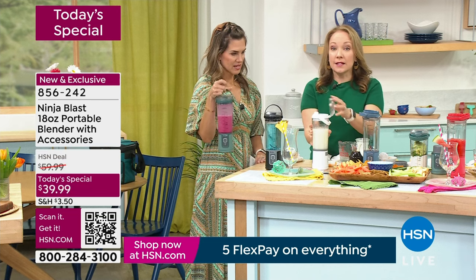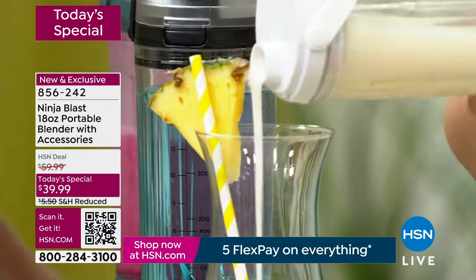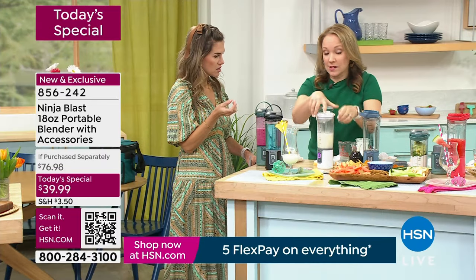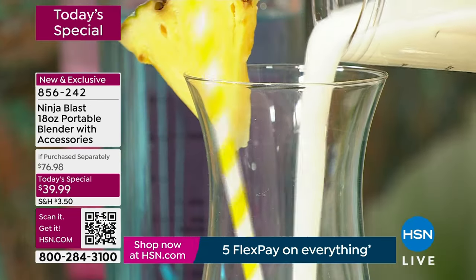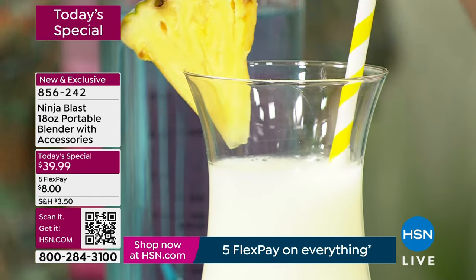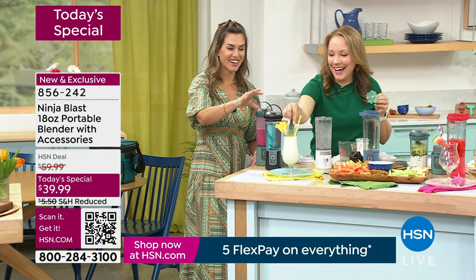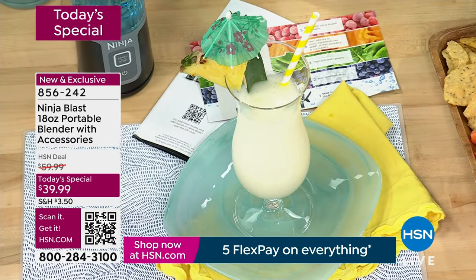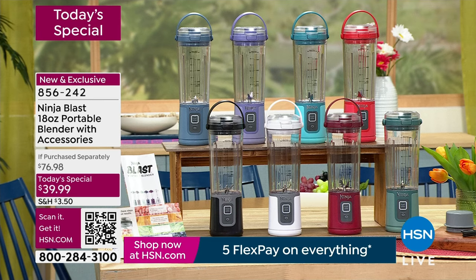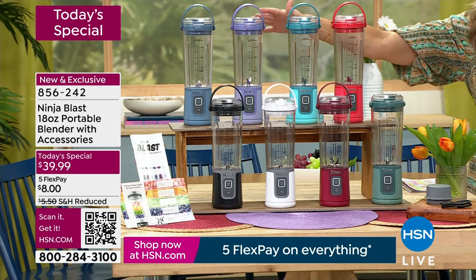Rochelle pours out the pina colada — the lid locks into place so it won't boop you in the nose. Look at that consistency — so thick and creamy they can barely get the lid off. Just some pina colada mix and ice. Think about this for after-school occasions, road trips, by the pool, or in your cup holder. It's great for travel. As for colors — Denim Blue is very popular. Lavender and Pink Punch are exclusive to HSN, as is the Aqua.